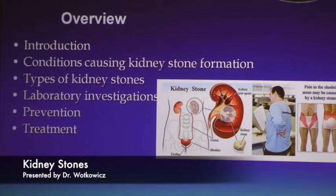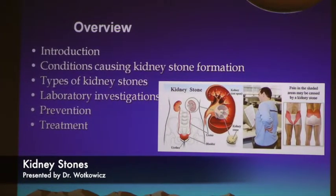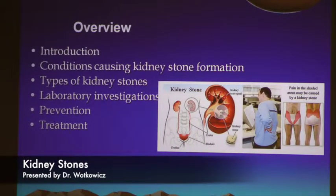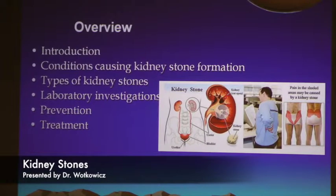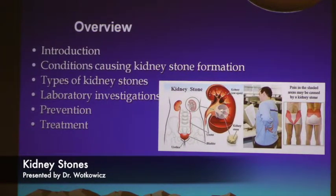We'll talk first about conditions that can cause kidney stones, the types of stones, some of the lab tests we obtain, how patients can prevent them, and the majority of what I do as a surgeon, which is treat most of these kidney stones.